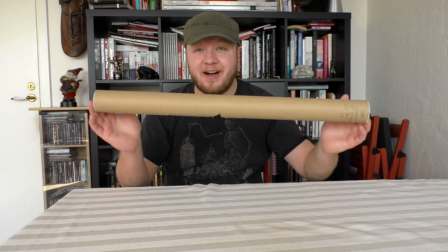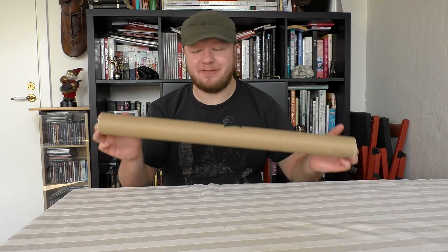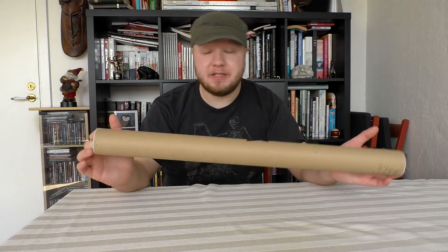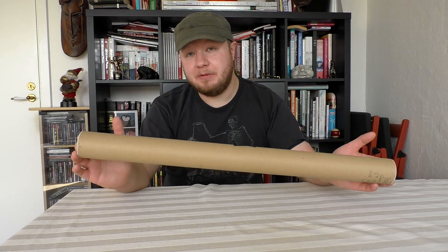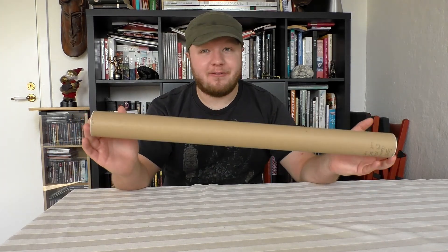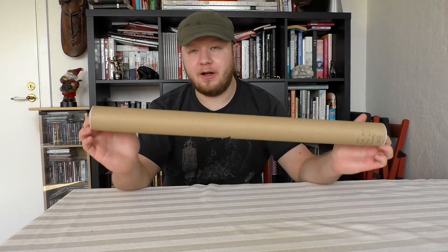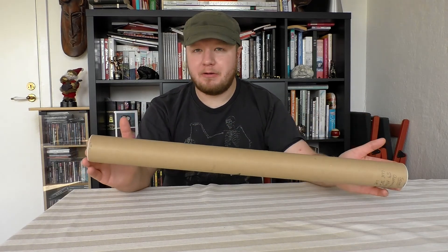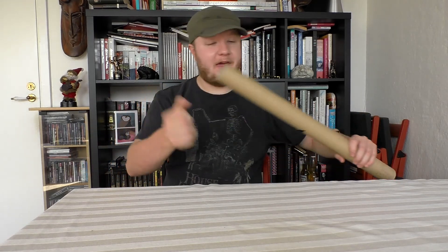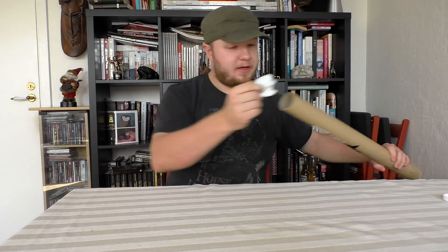Hello and welcome to this video where I finally got this thing I've been wanting for so long. I ordered it a long time ago but there was some complication with the delivery people so it took a little longer than it had to, and now it's finally here. It's a pretty rare poster — I haven't seen it anywhere else — and I'll be happy to show it off in this little video.